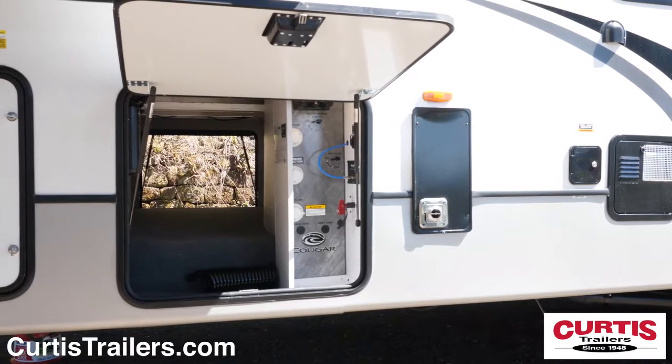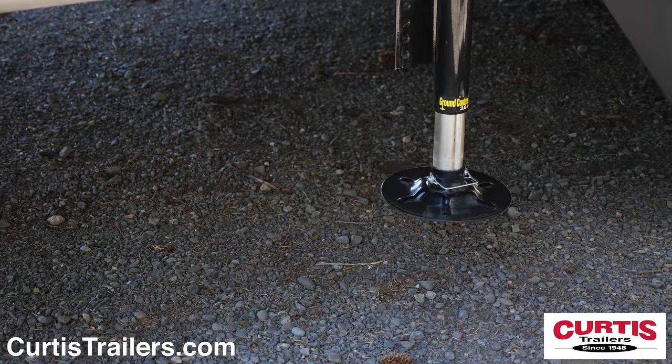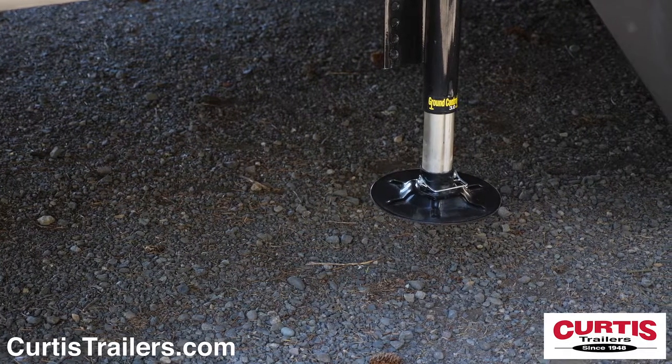Fit oversized gear in the large pass-through storage compartment with centralized utility panel, and appreciate the easy setup of an automatic leveling system.